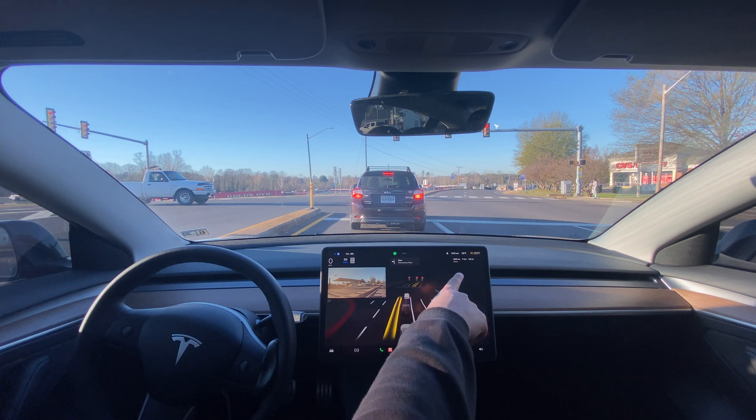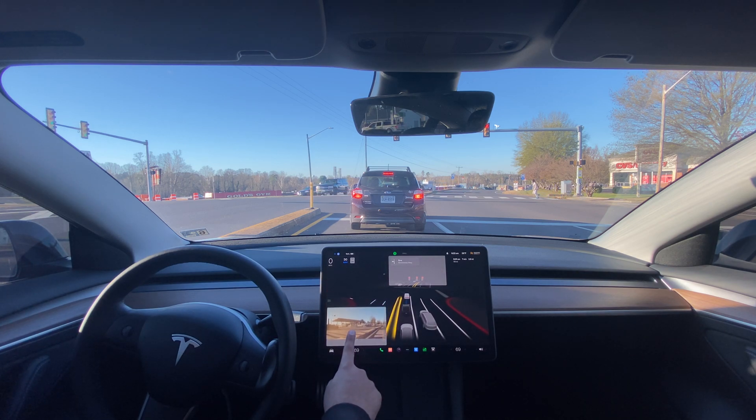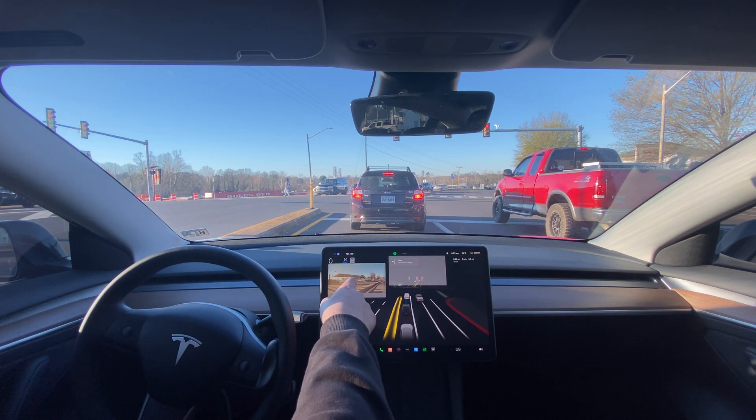You can see the ETA and where you're going now. This used to be elsewhere, so there are a lot of small UI improvements they've made, which I'm loving — it's amazing. The biggest one is the blind spot camera: it used to be here, and when you're holding the steering wheel you can't see it because your hand is in the way. So moving it is perfect.